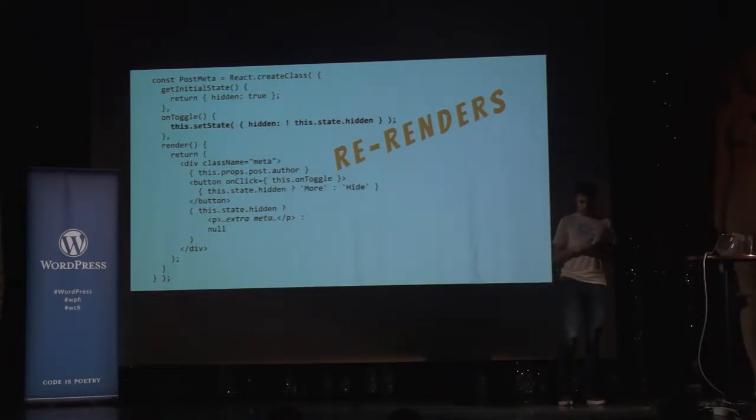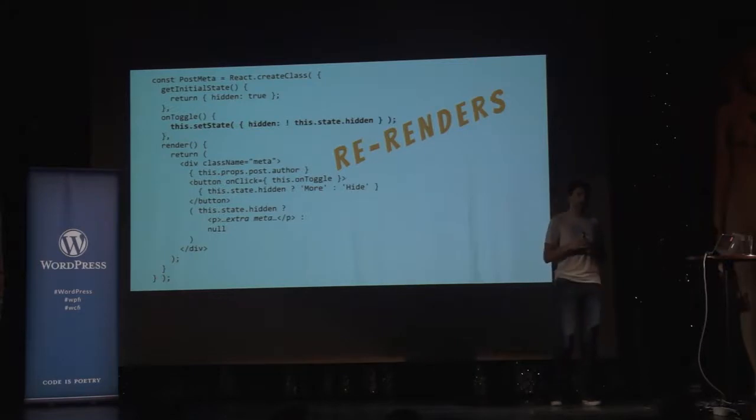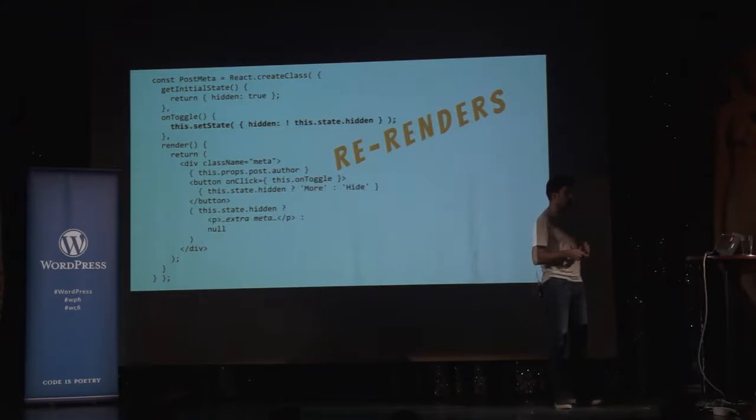I'm sure many of you have used jQuery-style UI where, when you click a button, you need to check the current state and sometimes show or hide certain pieces. Especially when you have more than one thing to show and hide, it almost always leads to inconsistencies that are very hard to debug.